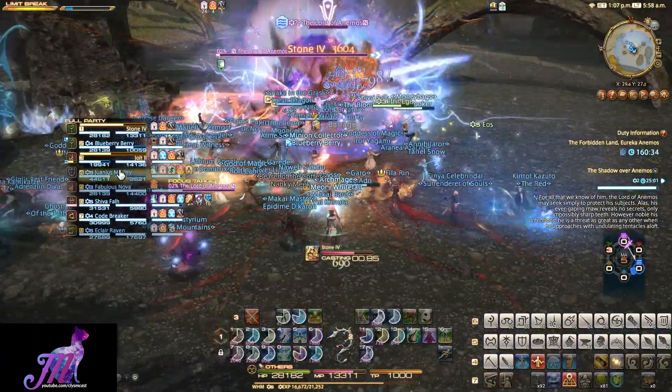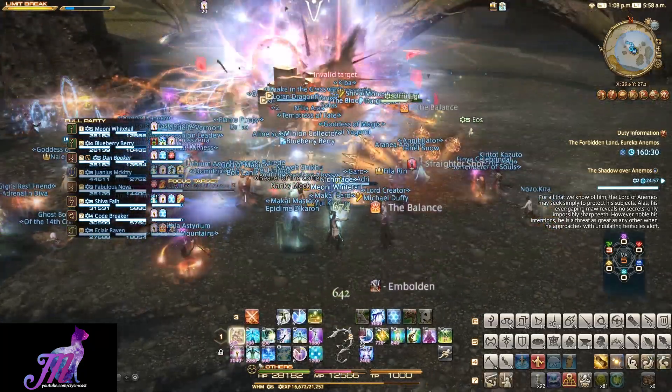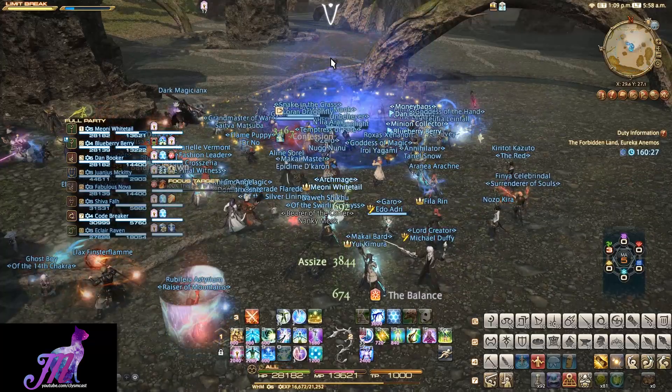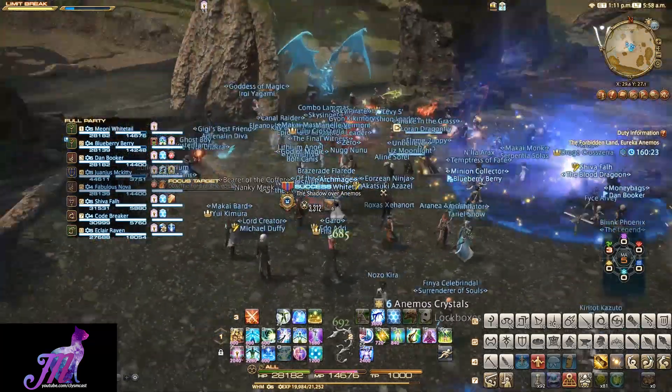Lockboxes are obtained from Notorious Monsters — large Fate-style bosses that you will find within the various plains of the Forbidden Land of Eureka. After a certain amount of monsters has been killed, one of these will pop up.